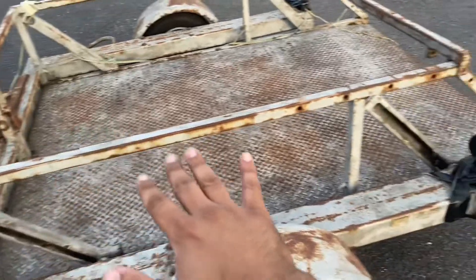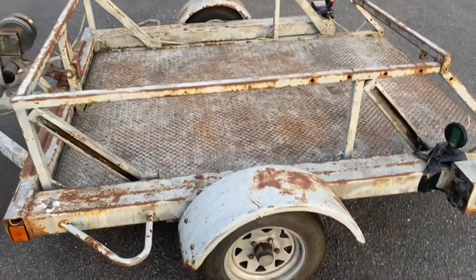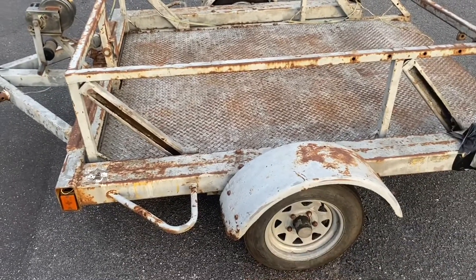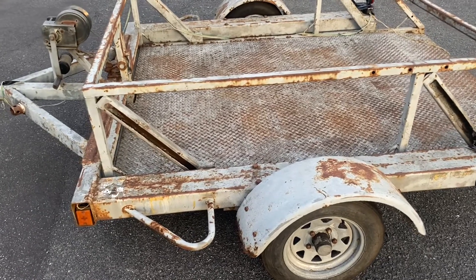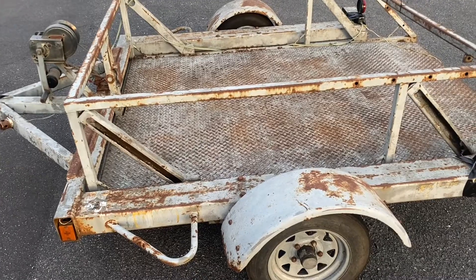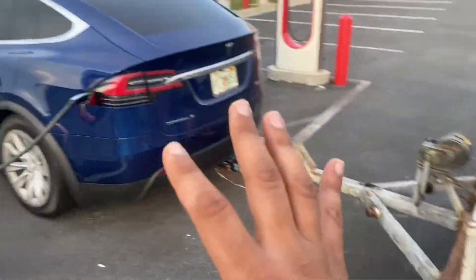You turn the winch and the whole thing drops down. It's all metal and it's super heavy duty. It's got some surface rust on it and the wheel bearings need to be changed. They're kind of old and I think it takes away from the rolling resistance efficiency. It's really heavy and I'm towing with my Tesla.